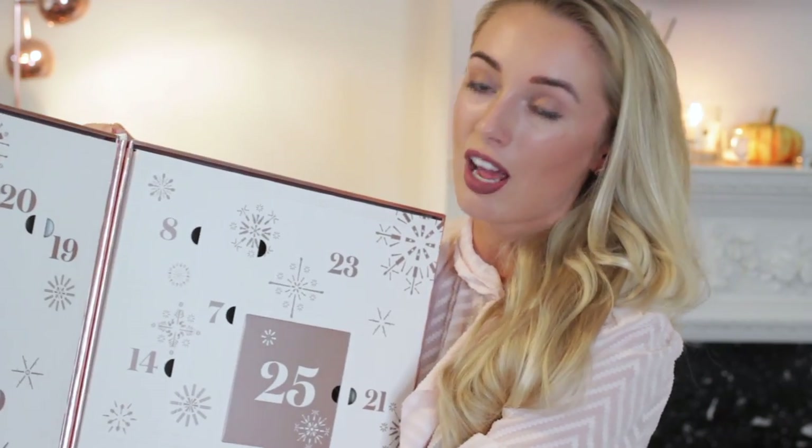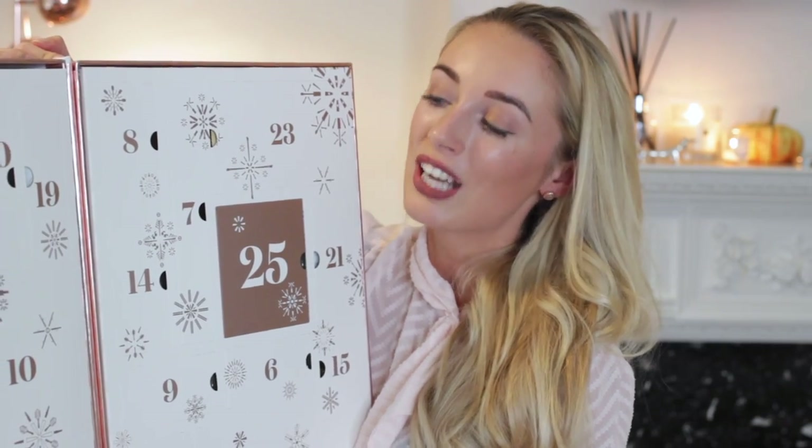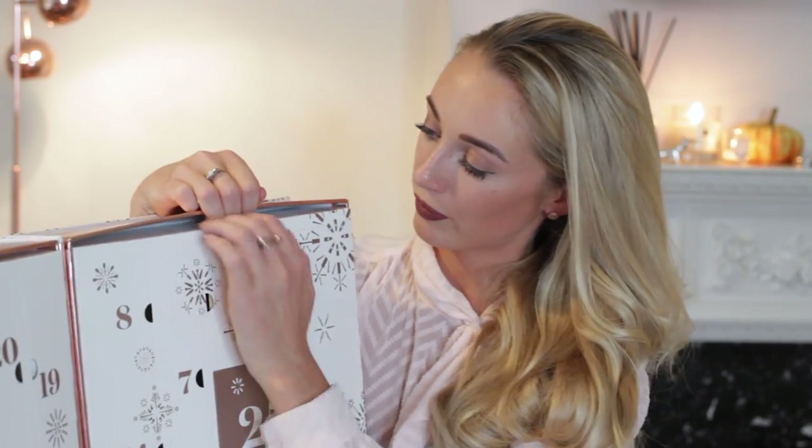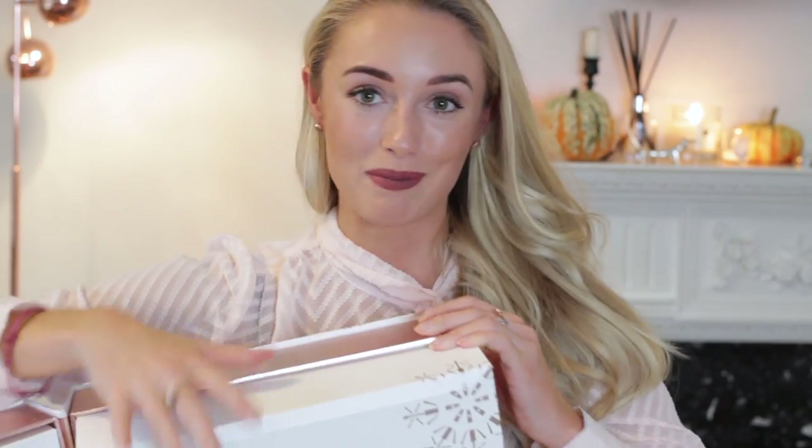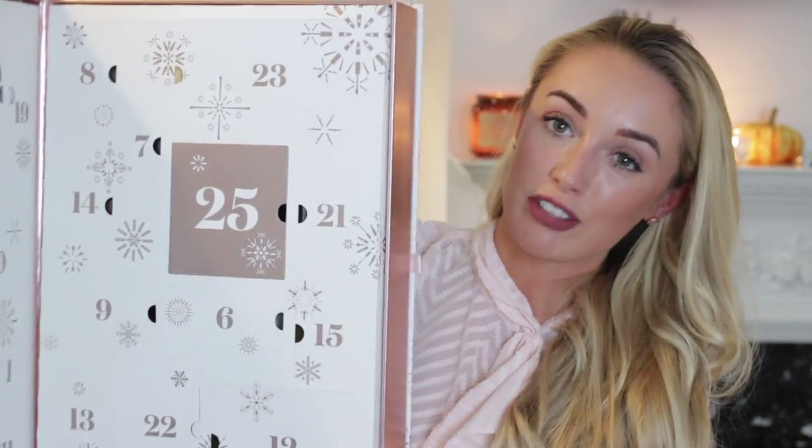Next let's have a look inside the Look Fantastic Beauty Secrets calendar. This one is absolutely ginormous, so I have a feeling there's going to be quite a lot of decent-sized products. The packaging is just beautiful — I wish they'd done it as drawers so I could use it in future years. But actually the pieces do come out, so you could use it as a storage box afterwards. It does have 25 days, so you get something to open on Christmas Day itself.